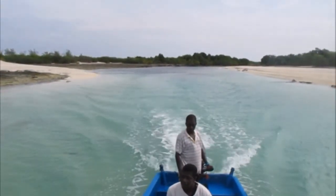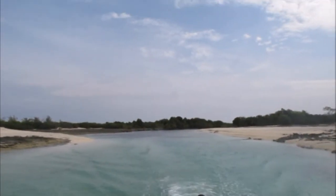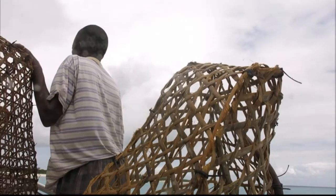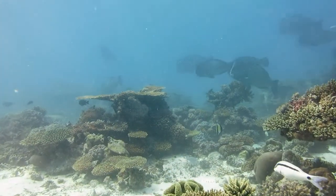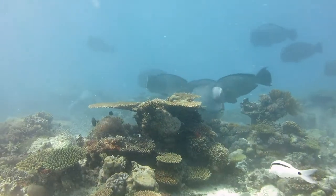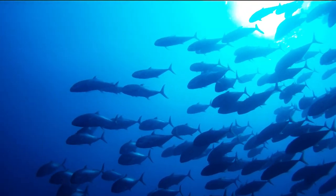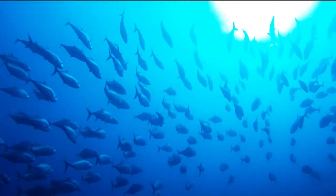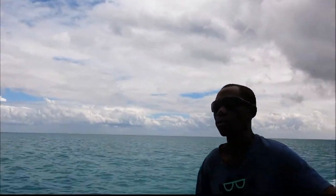A marine sanctuary sounds like a wonderful idea, but how does it work and how does it help? The objective of a sanctuary can be to provide a space where fish can thrive in the absence of fishing pressure. Some may grow large and confident enough to venture out of this comfort zone and into the adjacent fishing grounds, contributing to better fishing yields.